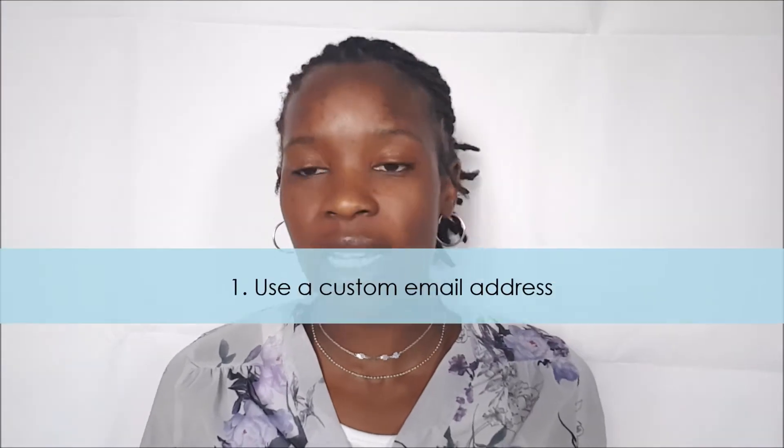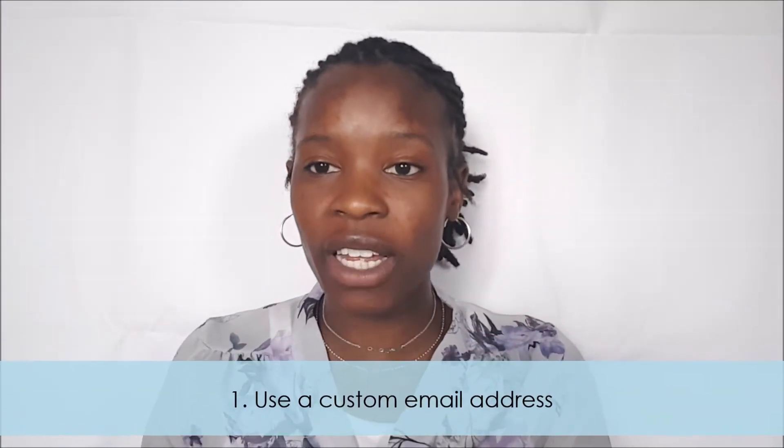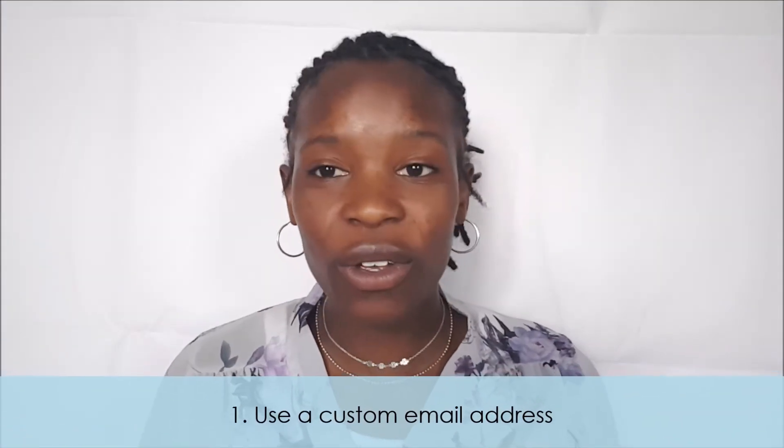The first one is to use a custom email address. So rather than using at Yahoo, at Google, at Outlook, use your custom email address. To have a custom email address, what you need is a domain name and a mailbox. You need to purchase a domain name and then you can purchase email hosting from the service provider that you bought your domain from.